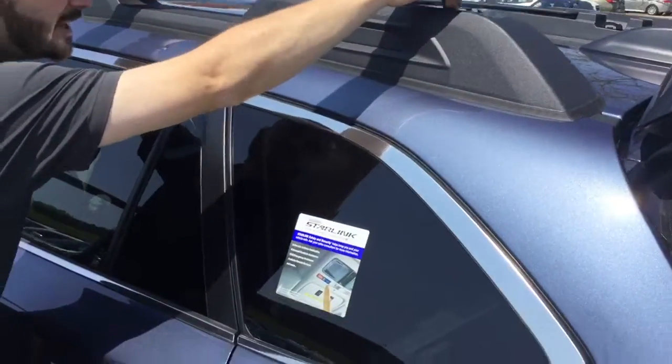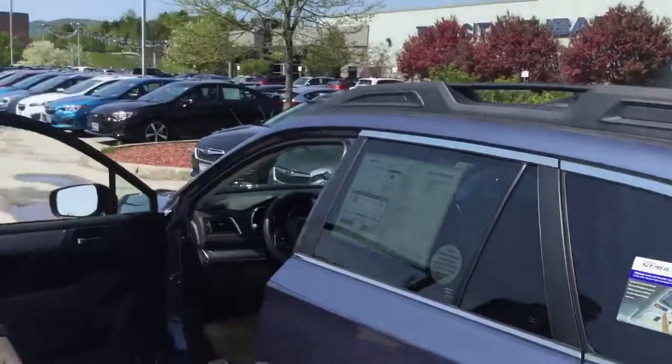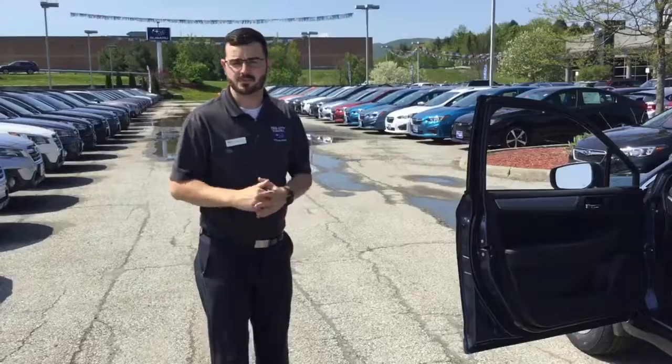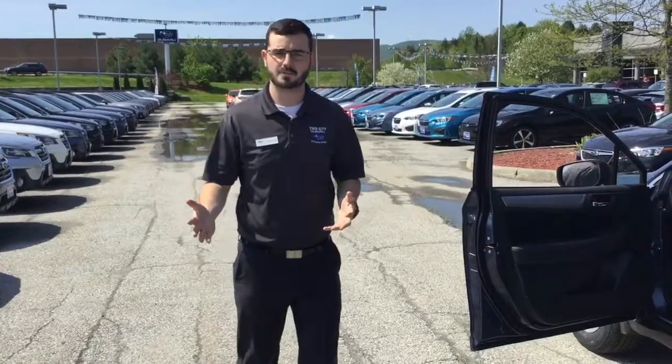Plenty of great options inside, plus all the multimedia, hands-free Bluetooth, Apple CarPlay, fog lights, a power seat on the driver's side — so plenty of great options in the premium.